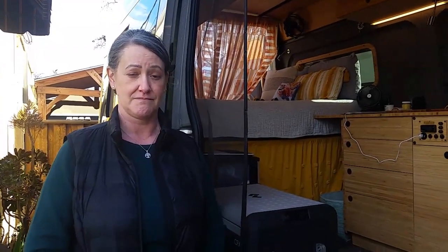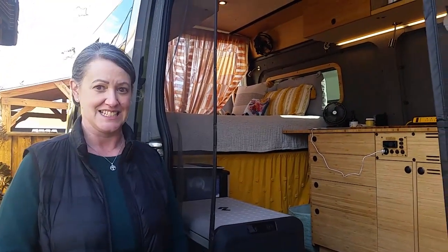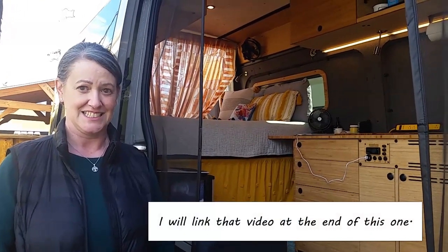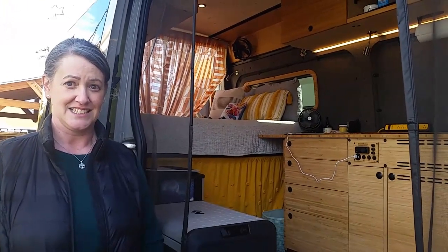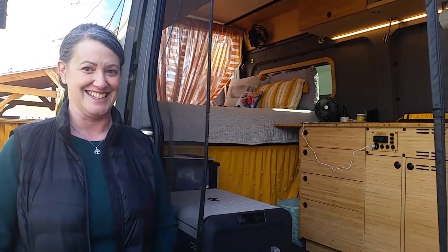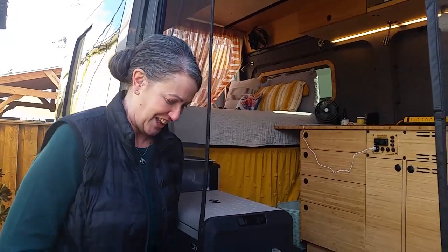It started out as a cargo van with nothing in it, correct? It did. And I made a video about a year ago, and there was only what you had put in it. And now it's remodeled. So why don't we step in and you can take it from there.